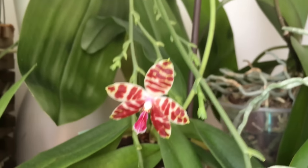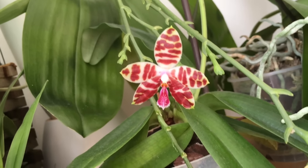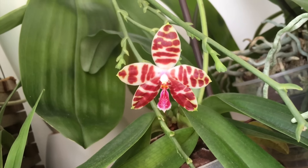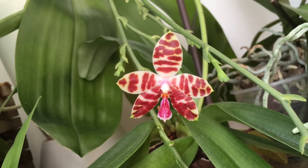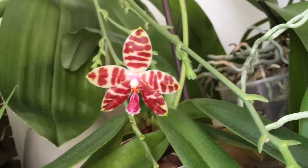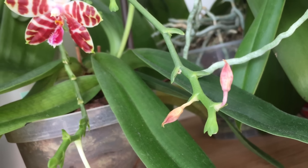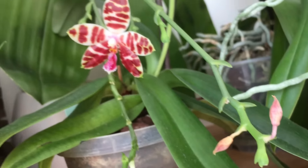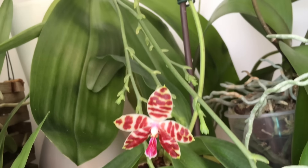And Phalaenopsis Amboinensis times Mariae. I love those striking red spots on the petals, and the fragrance is very nice as well. Unfortunately I had quite some bud blast on this one, most likely because I bumped the balcony door into the flower spikes a bit too often. It's my fault.